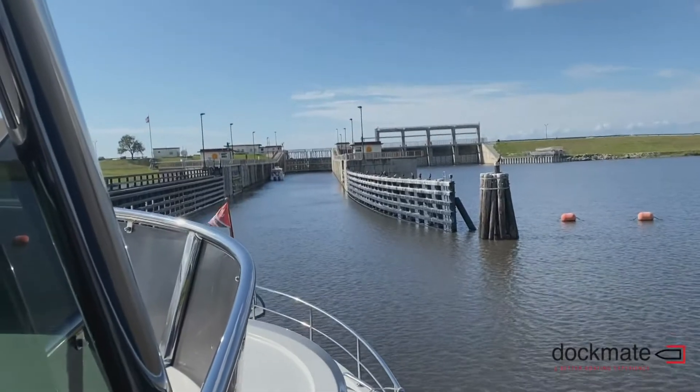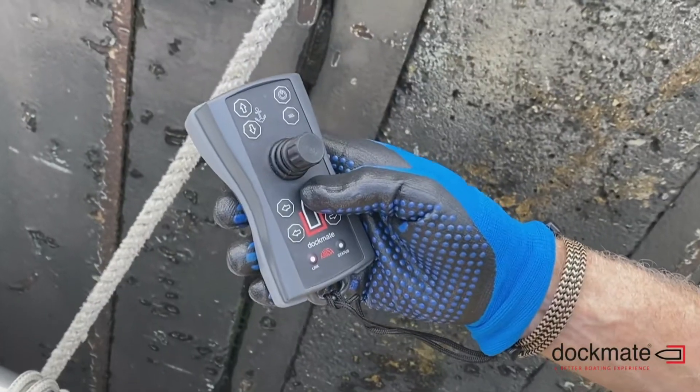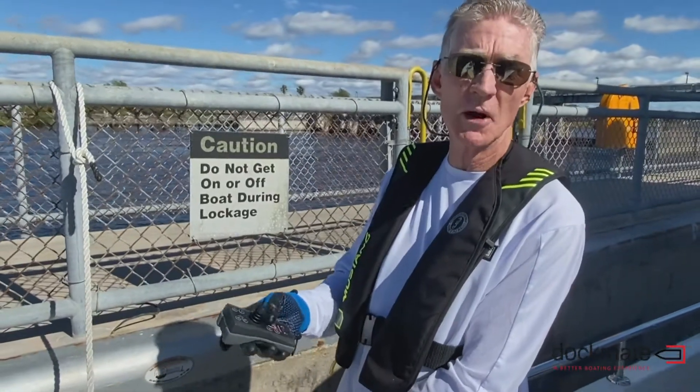We're in the Okeechobee waterway today going through their locks. Having the dock mate out on deck with you really helps because you can control the boat better by having the thrusters right at your fingertips.